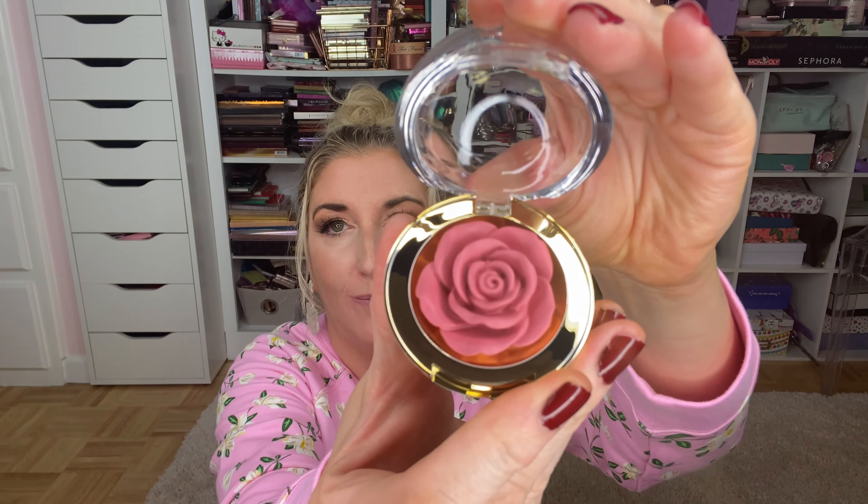I also got from Winky Lux a cream blush called Tea Time. Look at the packaging — it's like a little rose and it's such a gorgeous moment. When you take the blush out of the package — oh my goodness, it's so pretty I don't think I'll actually be able to use it!